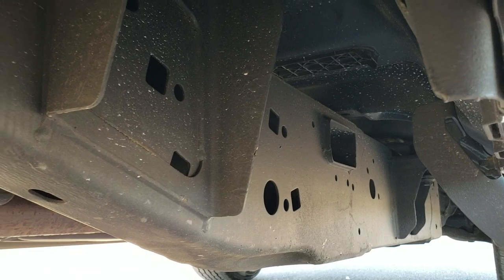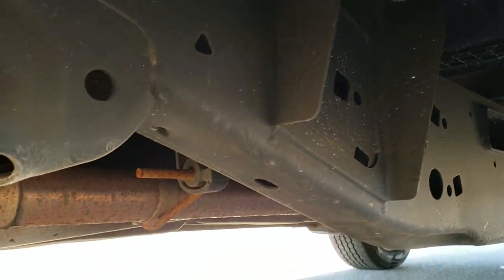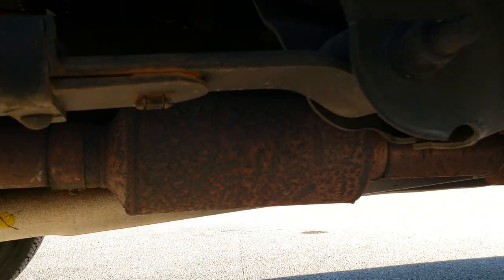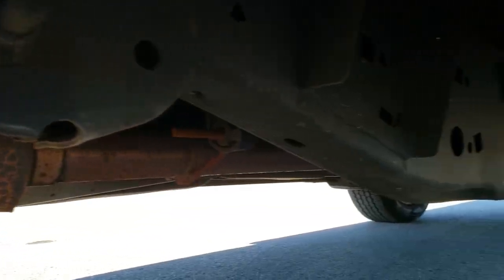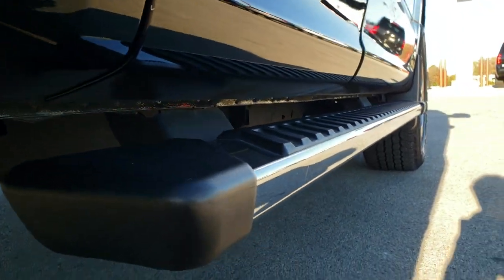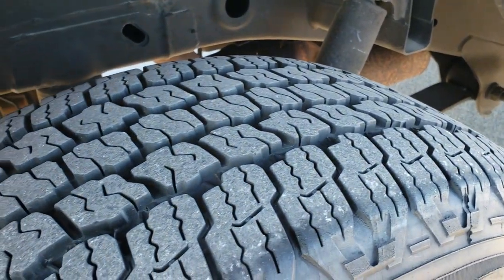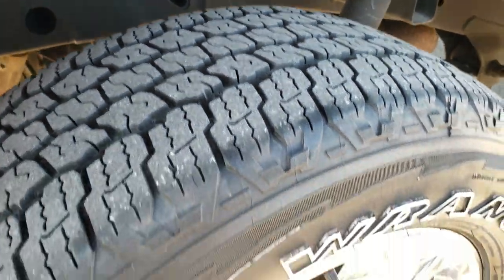Look how clean that frame and underbody is. This one does have a Flowmaster dual exhaust on it. Factory step bars and lower rockers all look really good. And the back tires have just as much tread as the front tires — maybe even a hair more.